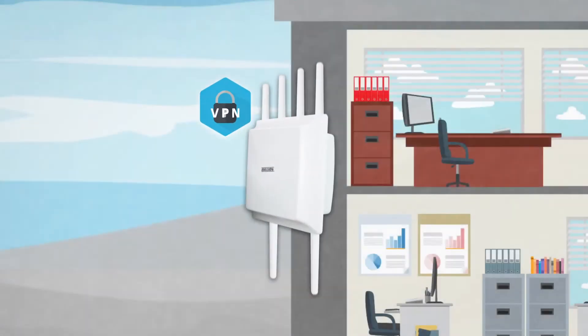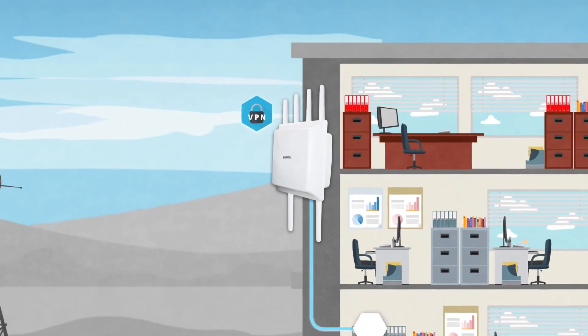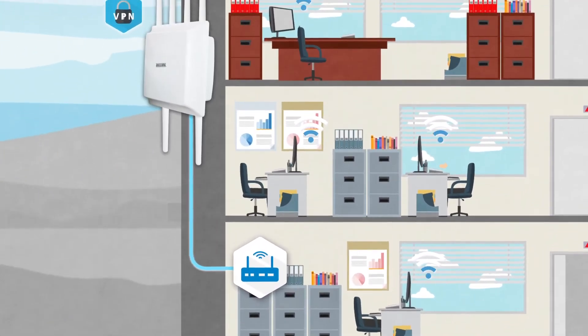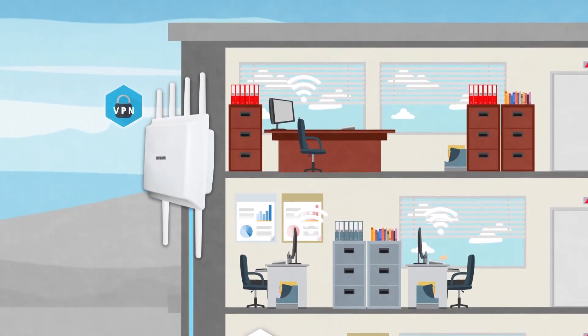With a built-in high-speed VPN hardware engine, the outdoor 4G LTE router can accelerate the VPN speed to create a robust secure outdoor network.